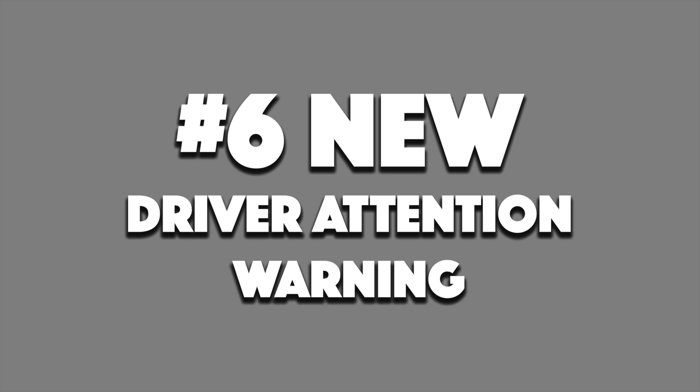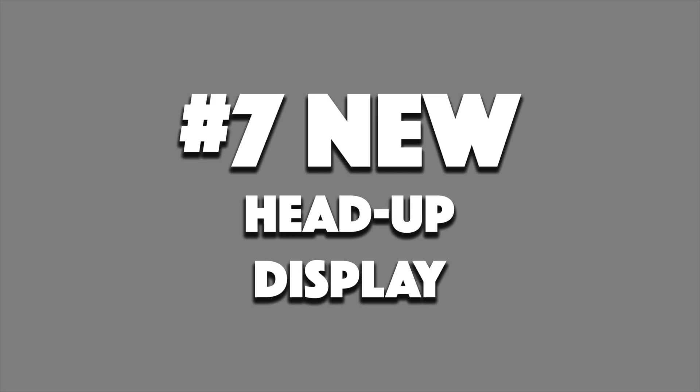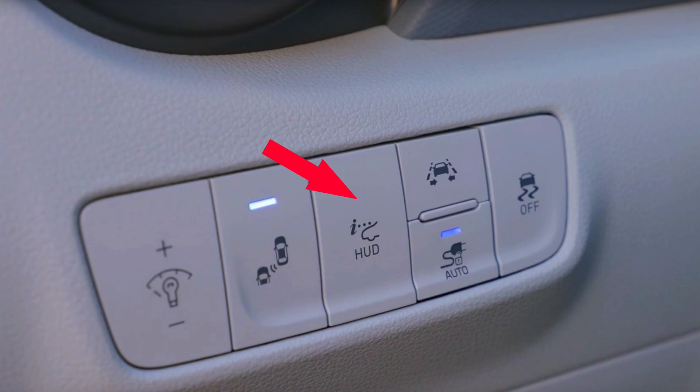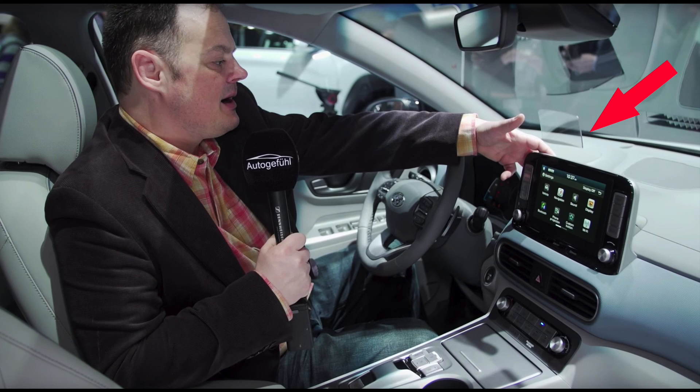A sixth new Kona feature is a driver attention warning shown in the dash — this seems to be a timer after the driver last took a break. A seventh new feature is a heads-up display, which seems to be activated by pressing a button below the steering wheel. The buttons next to this are the current Ioniq features of Blind Spot Warning, Charge Port Locking Mode, and Lane Keeping Assist — they still seem to be there. There's a picture of the HUD showing the speed, and a shot from the YouTube channel Autogafool showing how the inside of the car looks with the heads-up display popped up.